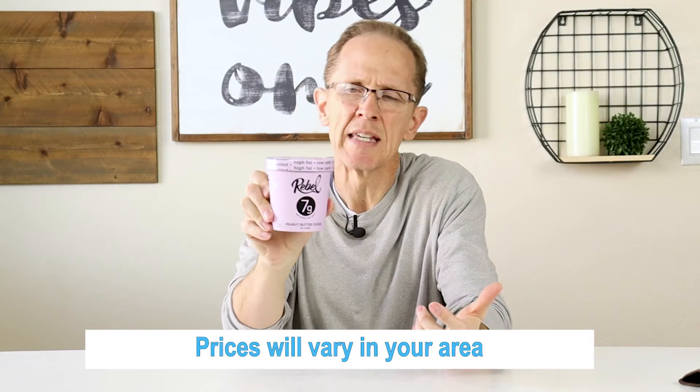What about cost? This pint of ice cream costs $5.99 at regular price, so it's about $6. For me that's a little bit on the high side — I'd like it to be closer to like $3.50. Comparatively speaking it's still a dollar cheaper than one of its biggest competitors, Keto Pint. So for cost I'm going to give it about a 3.5.